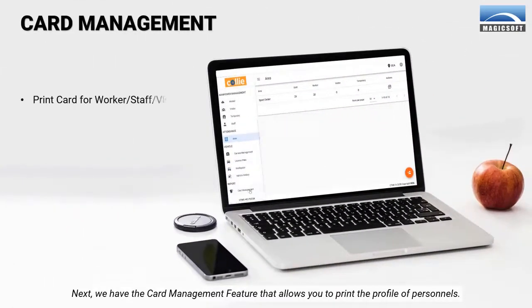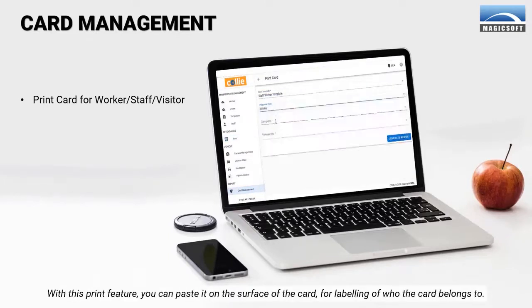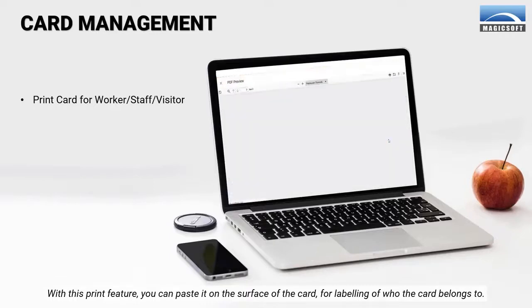Next, we have the card management feature that allows you to print the profile of personnel. With this print feature, you can paste it on the surface of the card for labeling of who the card belongs to.